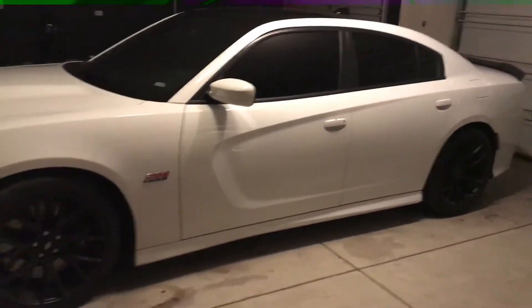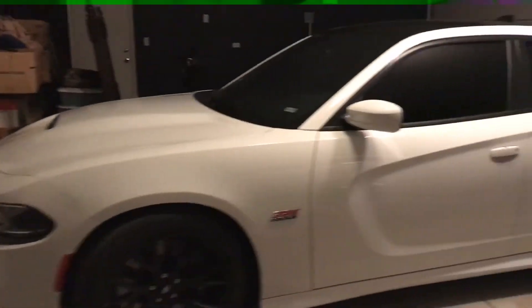I used to have a 350Z that leaked like crazy. That's my vehicle. I'm gonna try to do more videos like this — 2017 Scat Pack Charger.